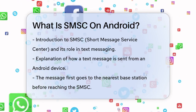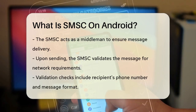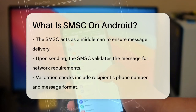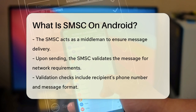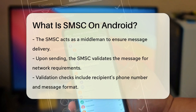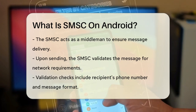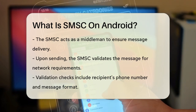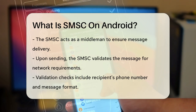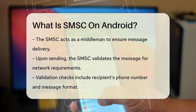Here's how it works. When you hit the Send button, your message is transmitted to the SMSC. The SMSC then validates the message to make sure it meets the network's requirements, checking things like the recipient's phone number and the message format. If everything looks good, the SMSC stores the message temporarily until the recipient's device is available. If the recipient's phone is off or out of range, the SMSC will hold onto the message and try to deliver it later. This is known as the store and forward option.